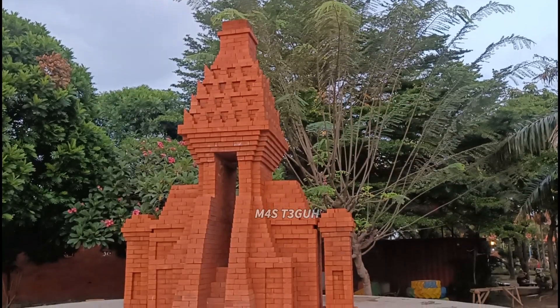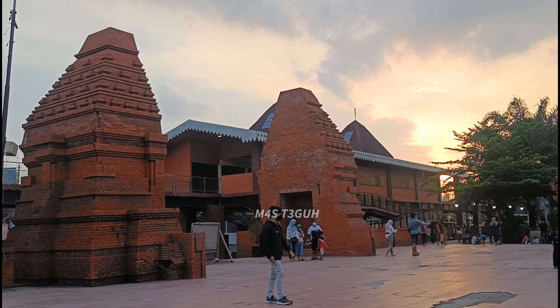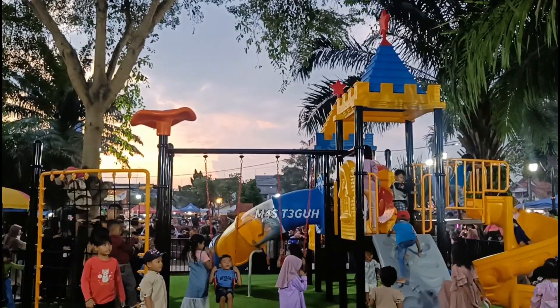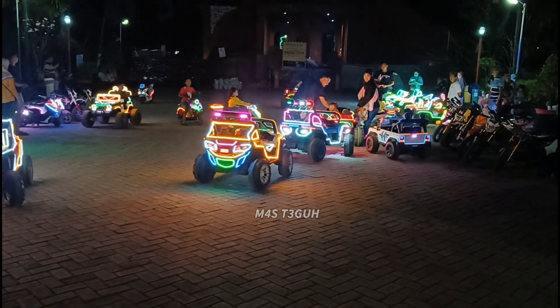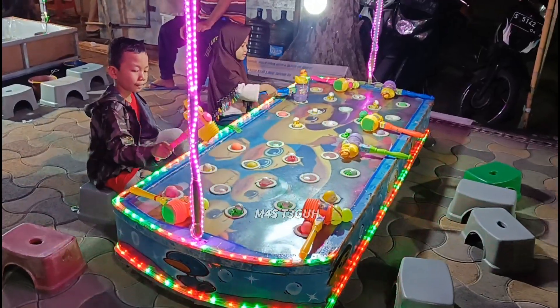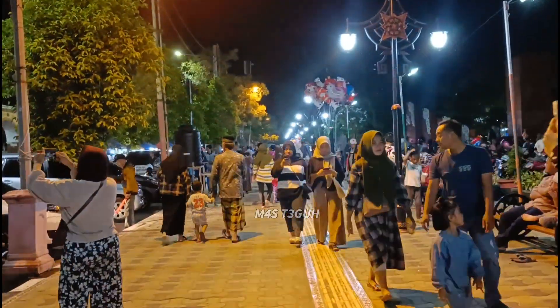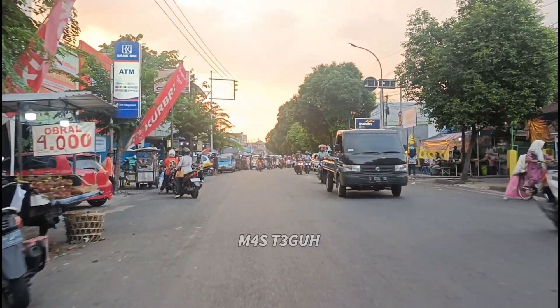Video ini dipersembahkan oleh B.A.L.D. Assalamualaikum warahmatullahi wabarakatuh. Selamat datang kembali di channel saya.